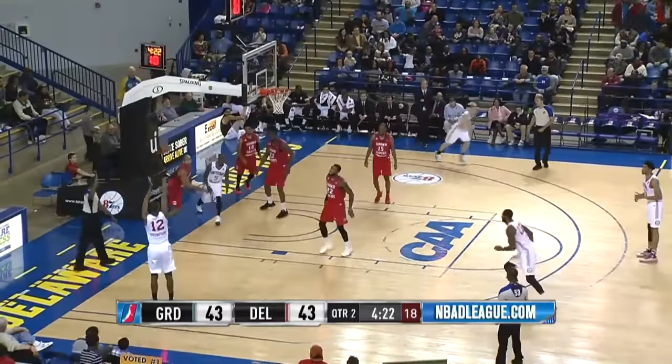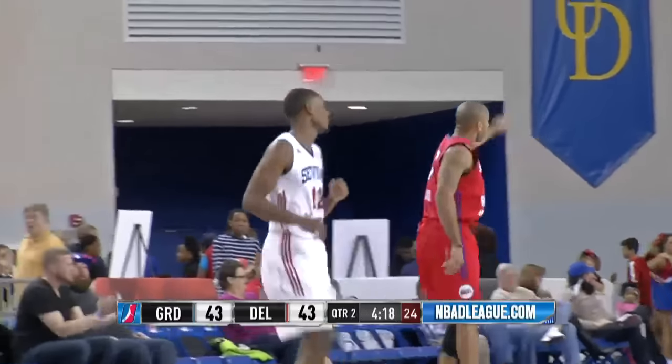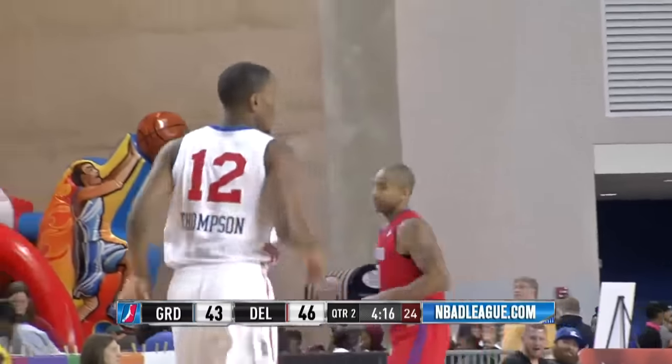Smith turns on the jets, drives, dishes left corner. Thompson rises for three and connects. 46-43 Delaware with 4:17 to play in the second quarter.